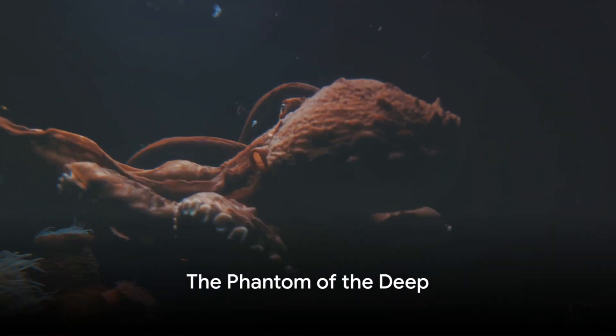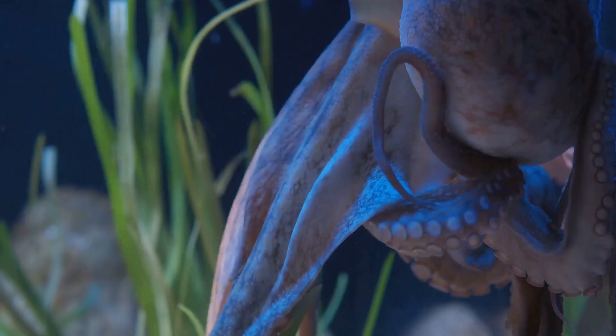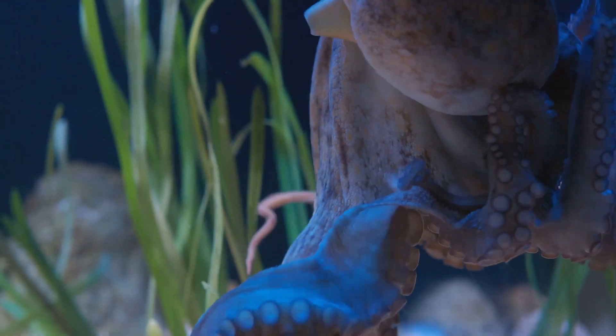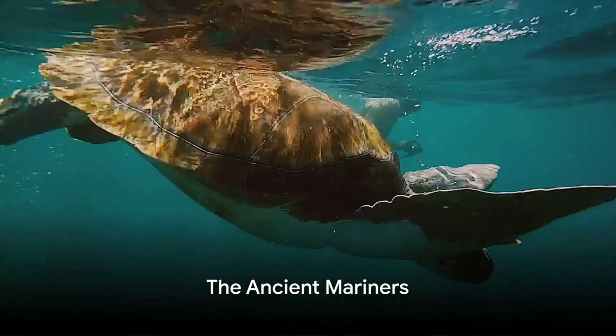Further upward into the bathypelagic zone, you encounter the elusive vampire squid. Despite its name, this creature isn't a vampire or a squid, but a unique cephalopod. Its long webbed arms and glowing red eyes, coupled with its silent drift through the water, give it the semblance of a ghostly apparition, earning it the moniker Phantom of the Deep.